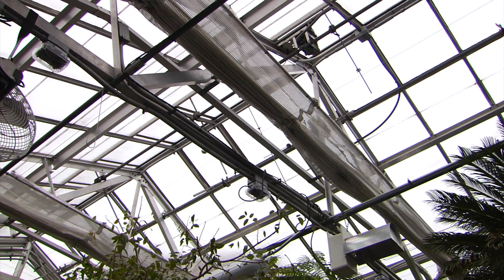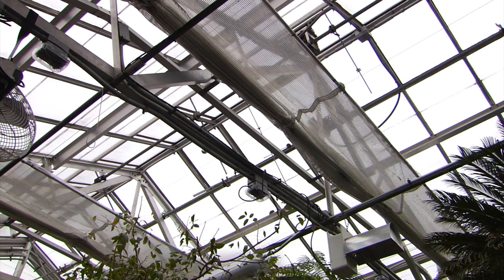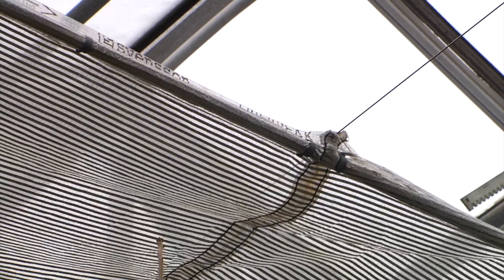We also have shade curtains that are not just for shade but for energy efficiency as well. The curtains provide 50% shade, which really helps for cooling in the summertime, but the thermal cover in wintertime serves that purpose too. It reduces the ceiling height to be heated in the greenhouse and saves about 20% of your heating costs in the winter.